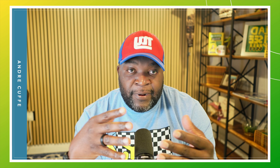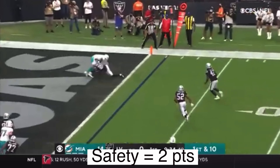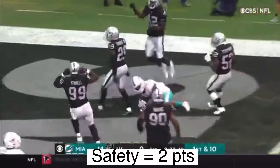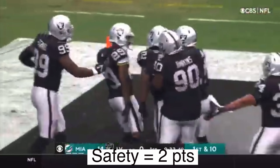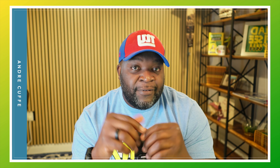The third way you can score points is if you have the ball in your own end zone and you're pushed all the way back, and the defense tackles you in the end zone — the defense scores two points, and they call that a safety. That is one of the worst things that can happen to an offense.